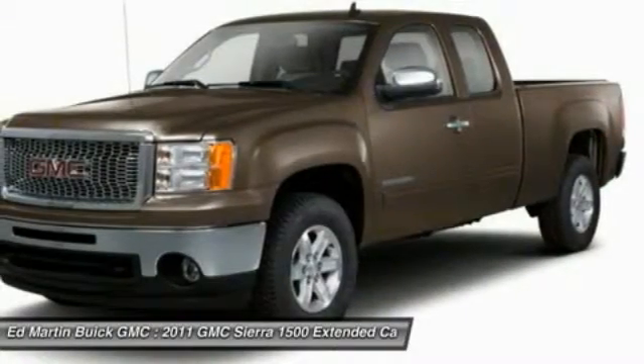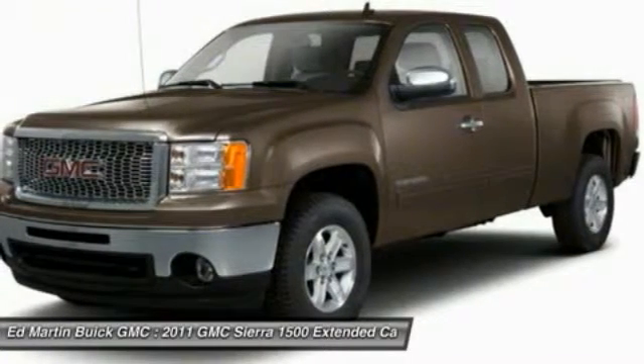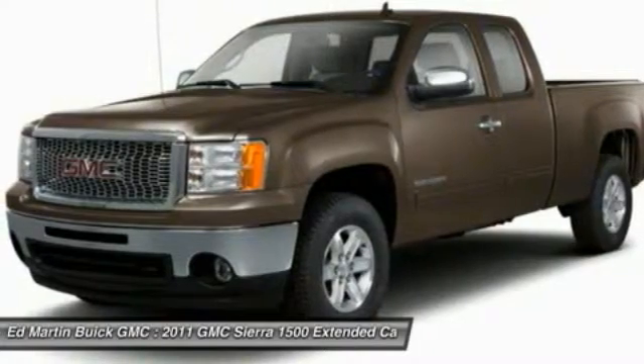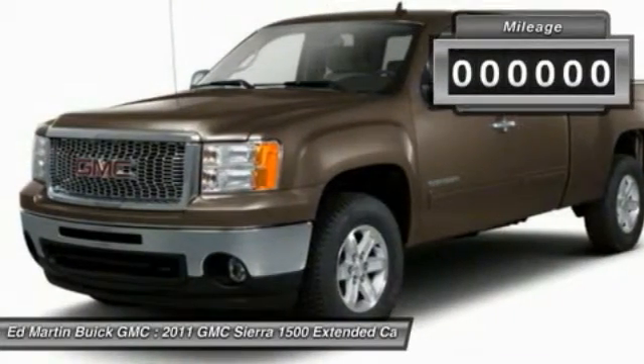Vortec 6.2-liter and 5.3-liter V8 engine and an electronically controlled 6-speed automatic transmission that combines high max hauling capability with precise control.